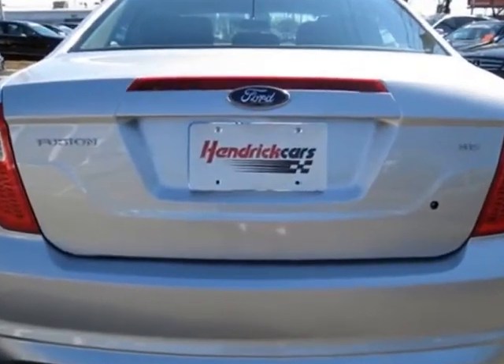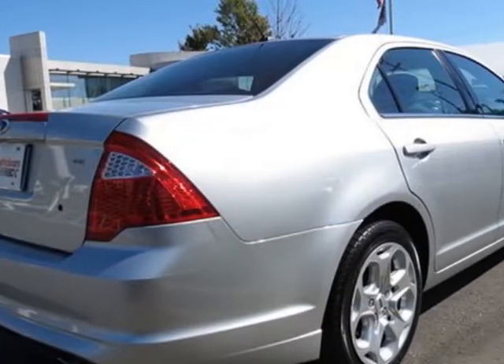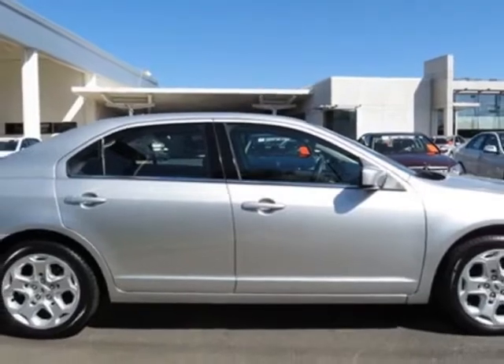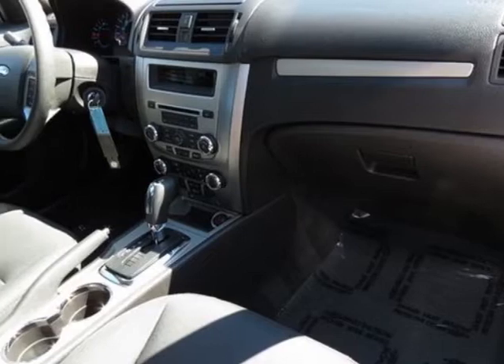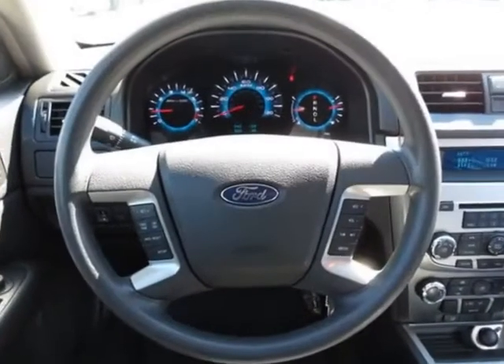This Fusion boasts a 2.5-liter inline-four engine and has a 6-speed automatic transmission. Call 704-972-5287 or email our friendly sales staff today to schedule a test drive.